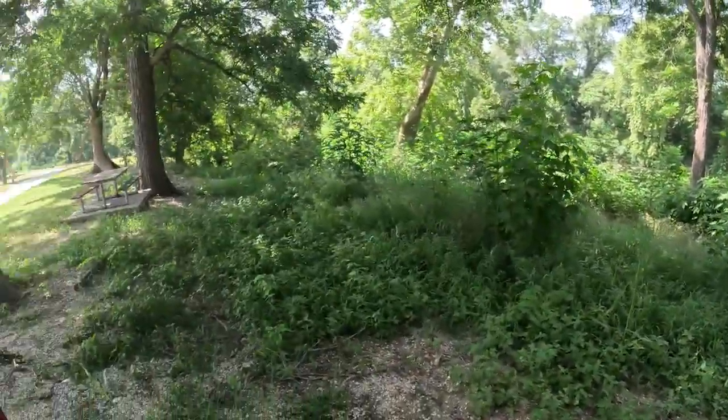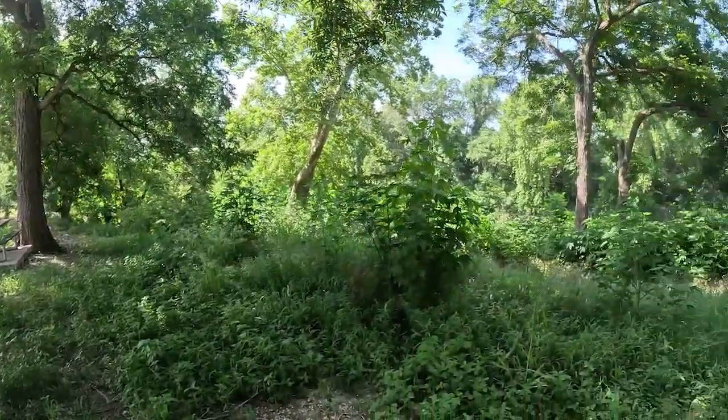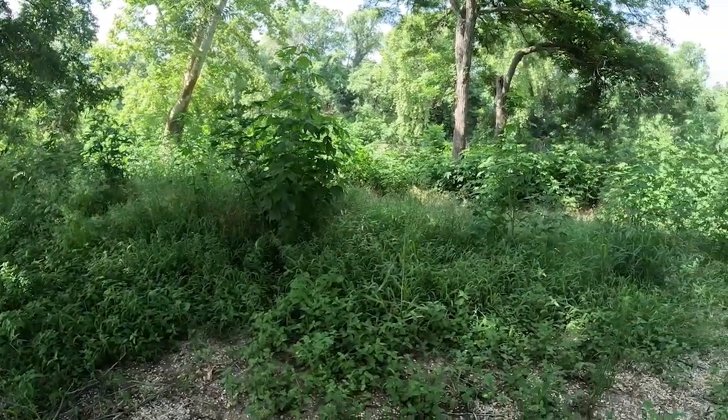We do have a picnic table way over yonder, but it could stand a little mowing or brush hogging — it could use a little attention. Not nearly as picturesque as the meadow campsite we had down at Lakewood, but we like it. It's very convenient — we're in the town of Gonzales. So let's go see some stuff, some Independence Park stuff, and some Texas Revolution history.